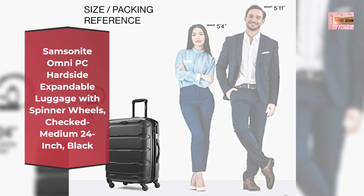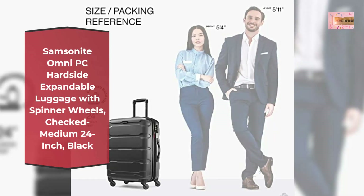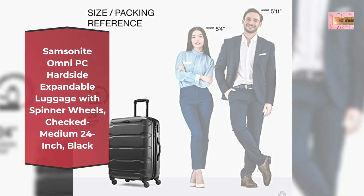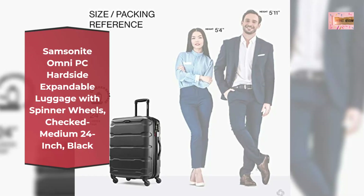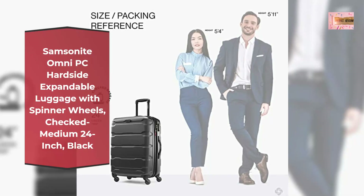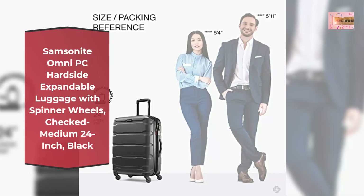Side-mounted TSA locks act to deter theft, ensuring that only you or a TSA agent have easy access to your belongings when traveling. Four multi-directional oversized spinner wheels for effortless mobility, re-engineered lightweight. Book opening case with mesh divider and cross straps in main compartment with a zipped modesty pocket.